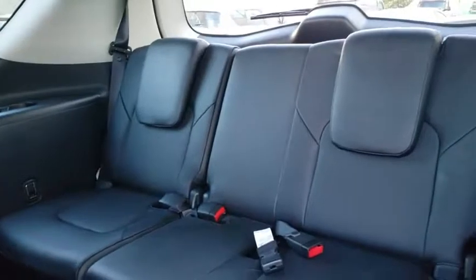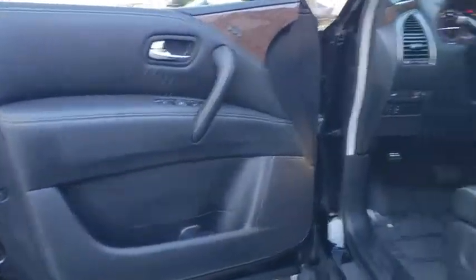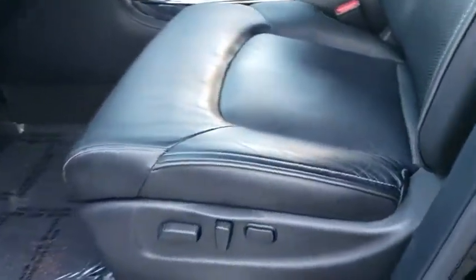Leather-wrapped steering wheel, Bluetooth, adjustable steering wheel, power steering, cruise control, auto-dimming rear-view mirror, keyless start, aluminum wheels. A vehicle like this doesn't come along every day.